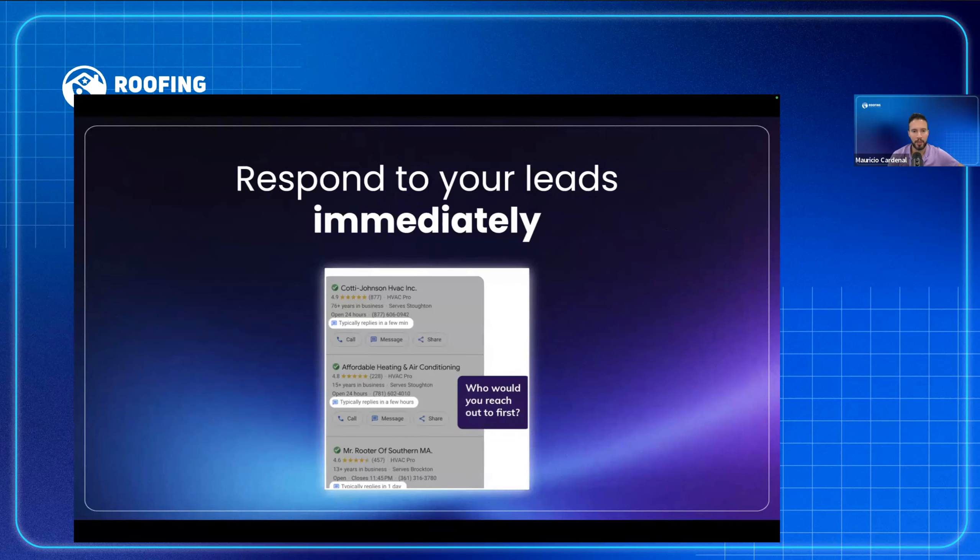Responding to every lead as quickly as possible is critical. If you put yourself in the homeowner's shoes — say you have a broken AC in Arizona or Miami — would you call the company that responds in a minute or the one that takes a few hours? You want instant gratification. A lot of roofers want instant gratification but aren't giving it to their homeowners. You have to respond to every lead as quickly as possible.